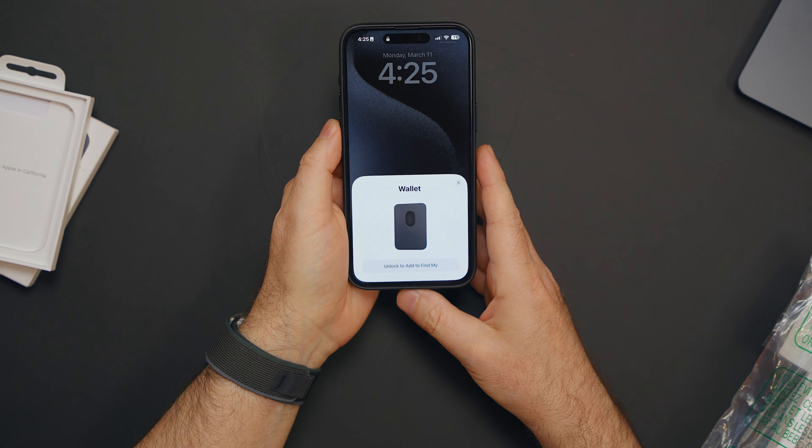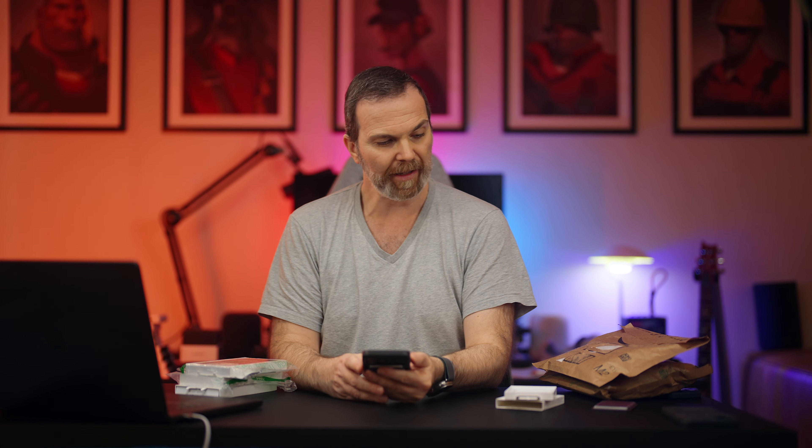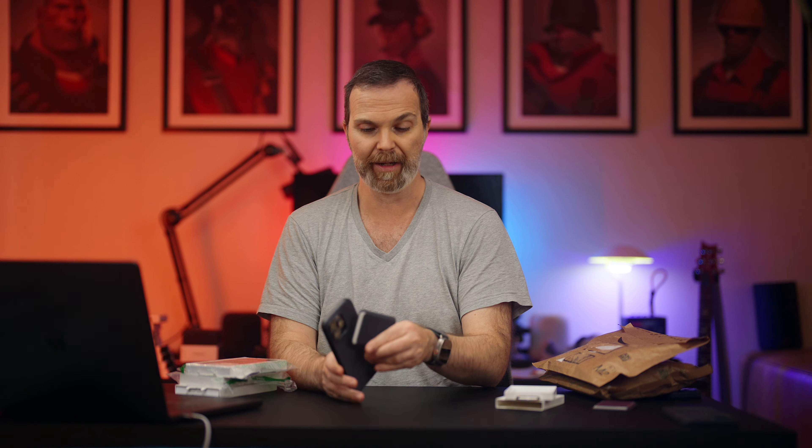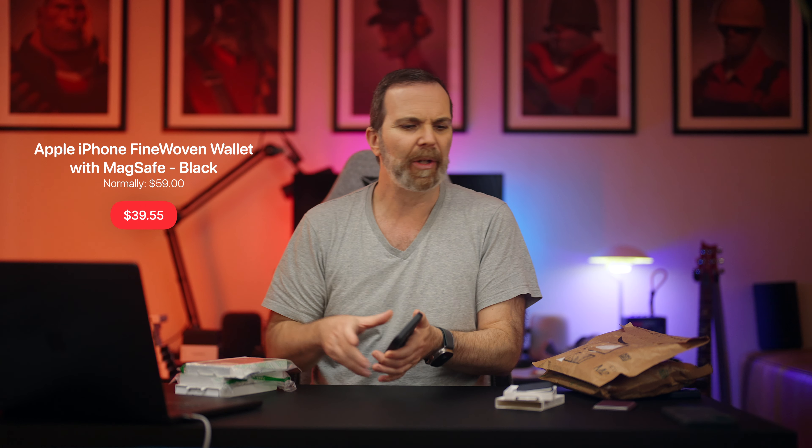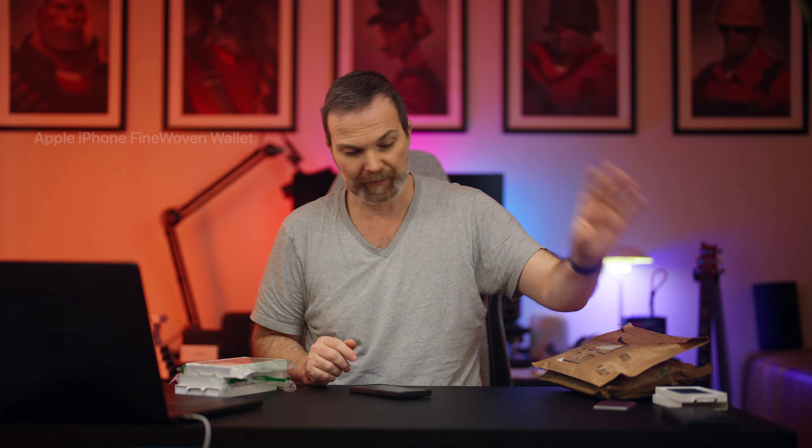This looks like it was just returned. Let me see if it's assigned to anyone — no. I can add it to Find Mine. This is mine now, I will use this. And I got four wallets that weren't that cheap — $39 instead of $59. That's good.